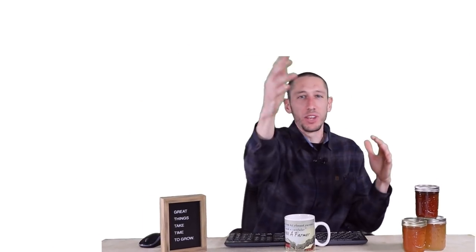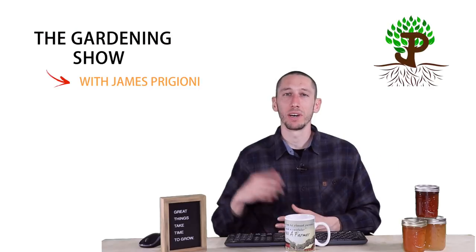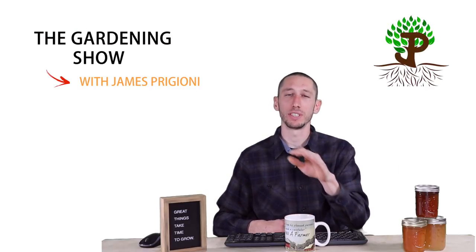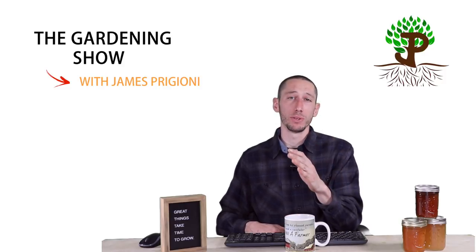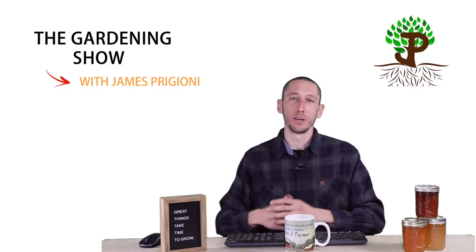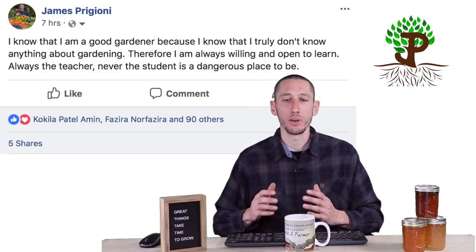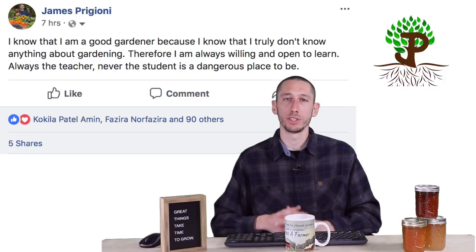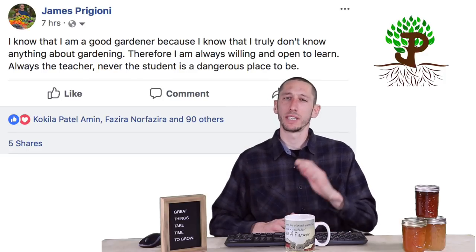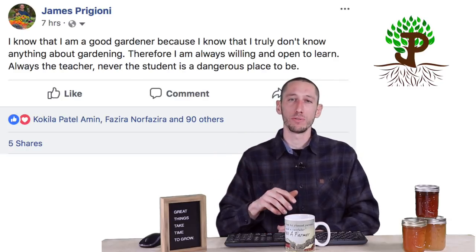Now let's get into the video of the week. I want to let you guys know I'm on Facebook, Steemit, and Instagram. I wanted to share one of my Facebook posts because it ties into the video of the week. I wrote: I know that I'm a good gardener because I know that I truly don't know anything about gardening. Therefore I'm always willing and open to learn. Always the teacher and never the student is a dangerous place to be. Let me go to my favorite part of the video of the week to show you where the inspiration for that came from.